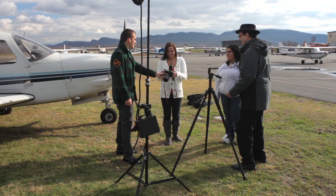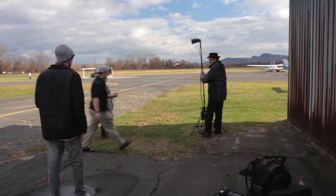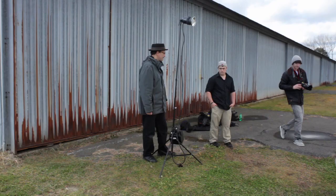What the students are learning is actually a very simple but very powerful concept. They're learning how to control the strobe and the ambient light and blend the two together in creative ways.